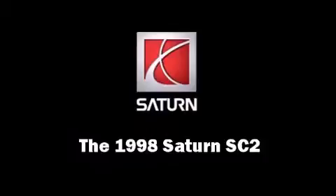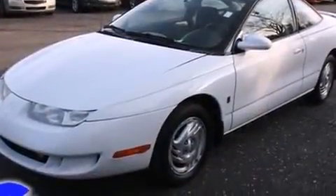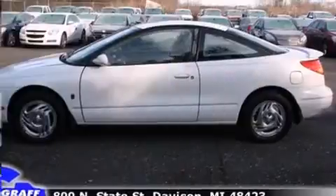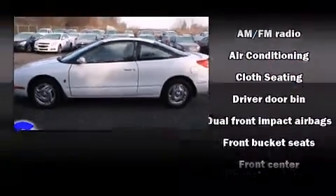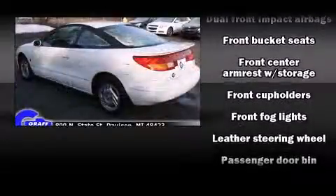This two-door four-passenger coupe provides exceptional value. It features a standard transmission, front wheel drive, and an efficient four-cylinder engine. It distinguishes itself from the competition with features such as front and rear cup holders, a tachometer, and variably intermittent wipers.